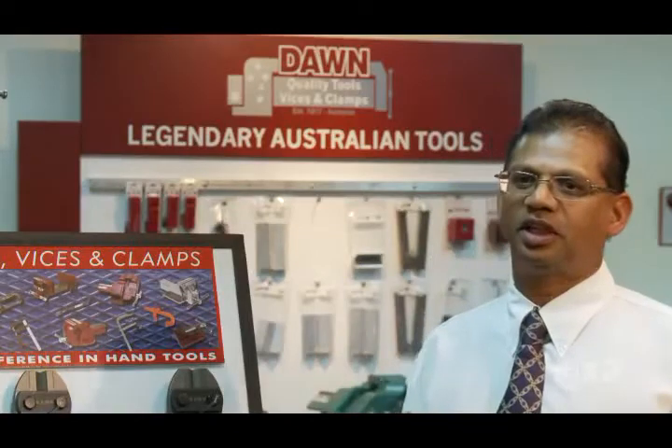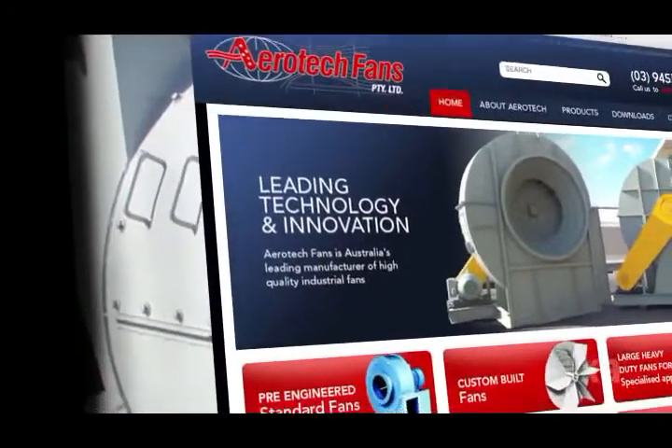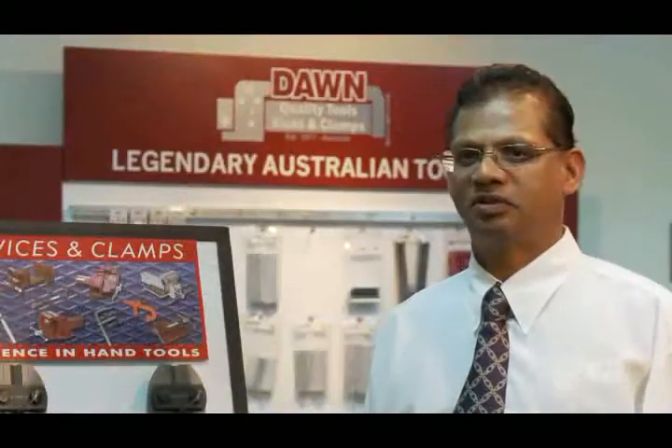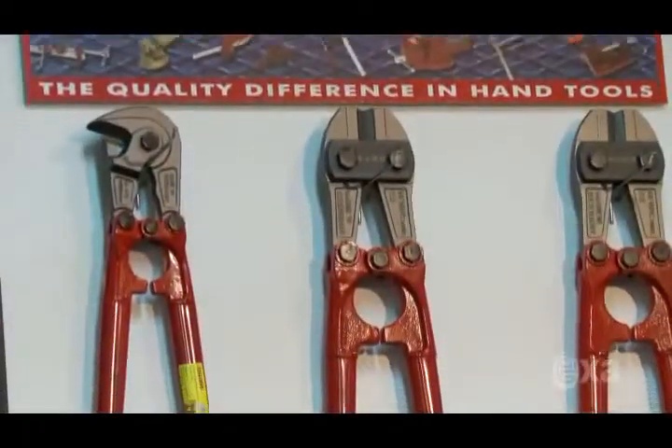Since we developed the website for Dawn Tools and Visors through EXA, we certainly created more brand awareness for our products. There were a couple of factors that influenced our decision to go with EXA. I went and looked at some of the websites developed by EXA and found that they ranked pretty well, so we made the decision to go with EXA to develop our website and to get a page one ranking.